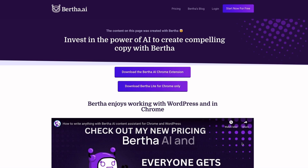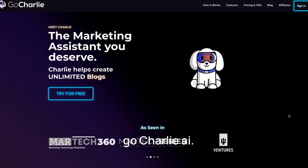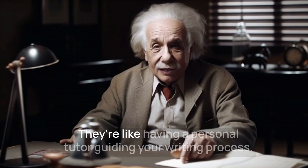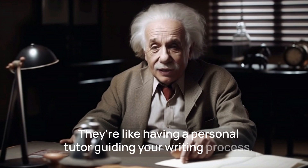Finally, we have Bertha AI and GoCharlie AI, AI-powered writing assistants that can help you with a wide range of writing tasks. They're like having a personal tutor guiding your writing process.